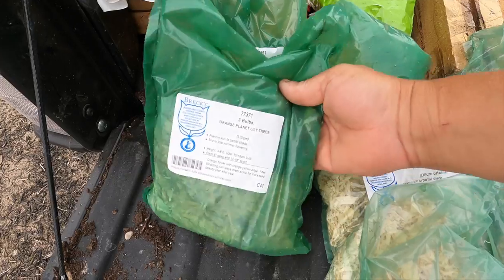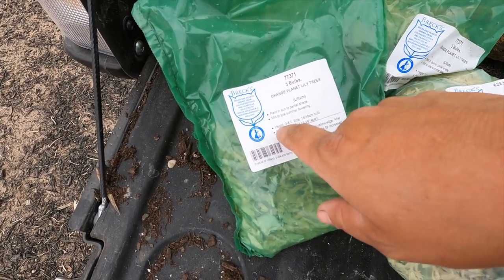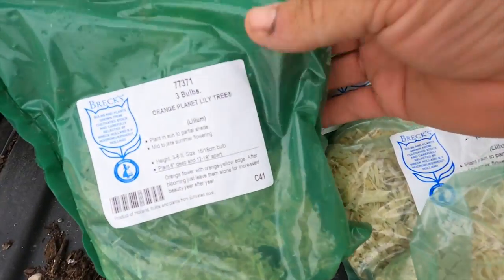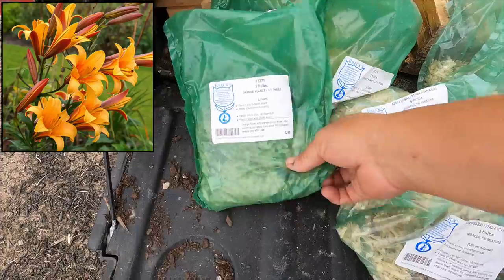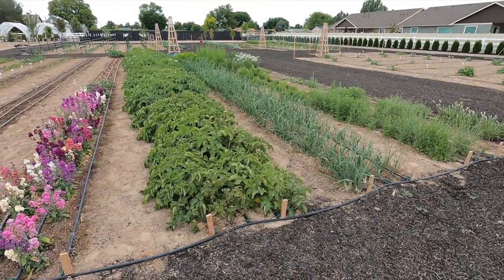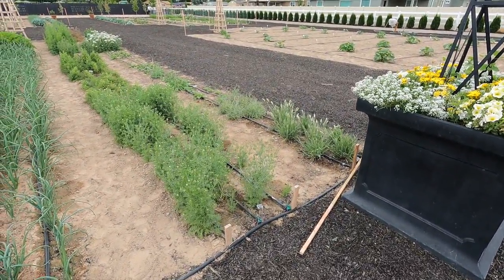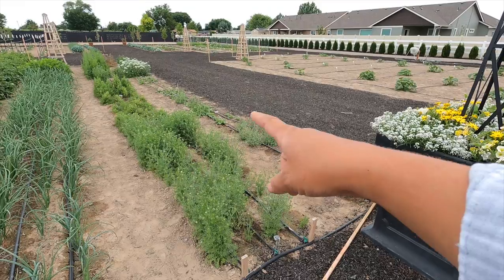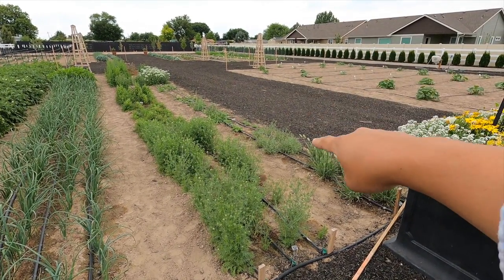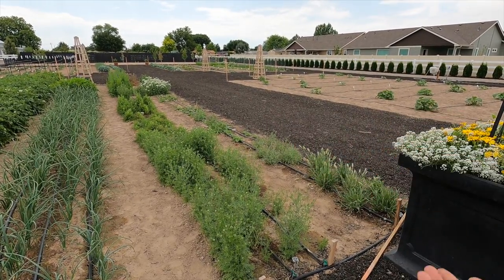And then we have the Orange Planet Lily Trees — I have no idea what to expect out of these. They can grow anywhere from three to eight feet tall, which is huge. I can see some growth in there already. Orange flowers with orange-yellow edges. Out here in the cut flower garden this poor space has been so wind blown, but things have rebounded way more than I thought they would. I haven't even reseeded this first row and everything is looking so good — it's patchy, but I'm thrilled.